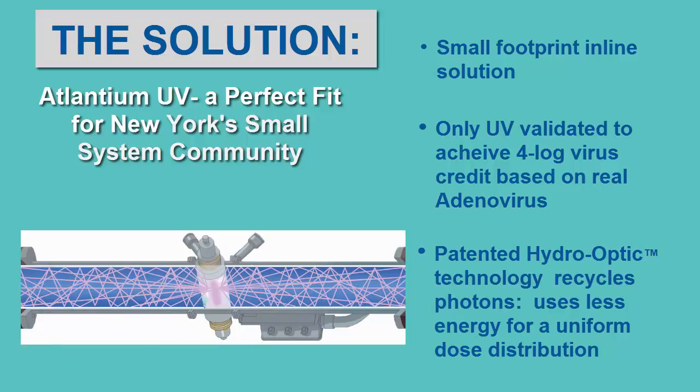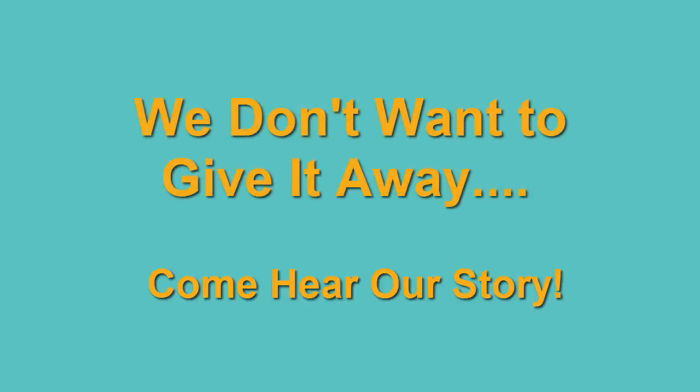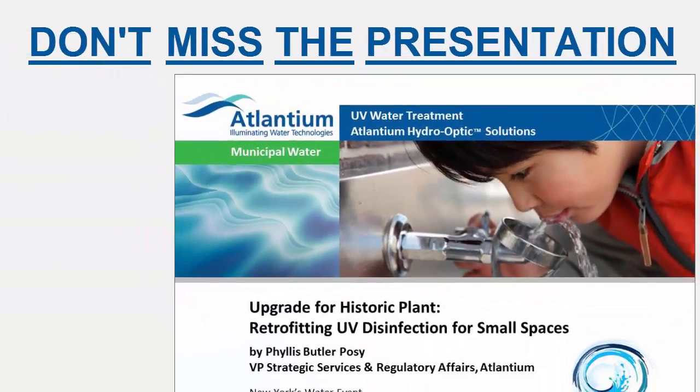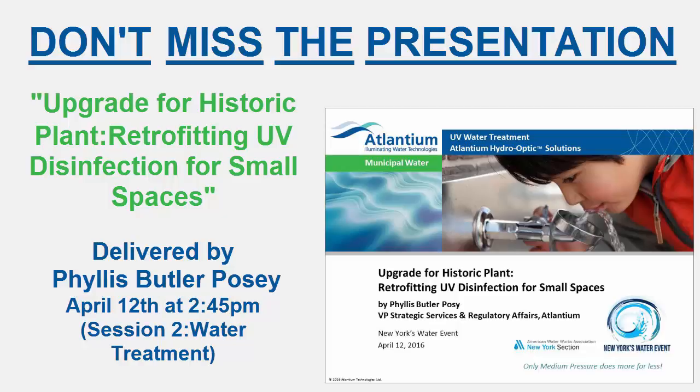Atlantean worked with the engineering firm, the village, the regulators, and the validators to… actually, we don't want to give it away. We want you to come and hear the story. Get the full story at Atlantean's presentation. We will explain the engineering considerations, the validation methodologies, and the operational solutions to a challenge frequently found in New York's small system community.